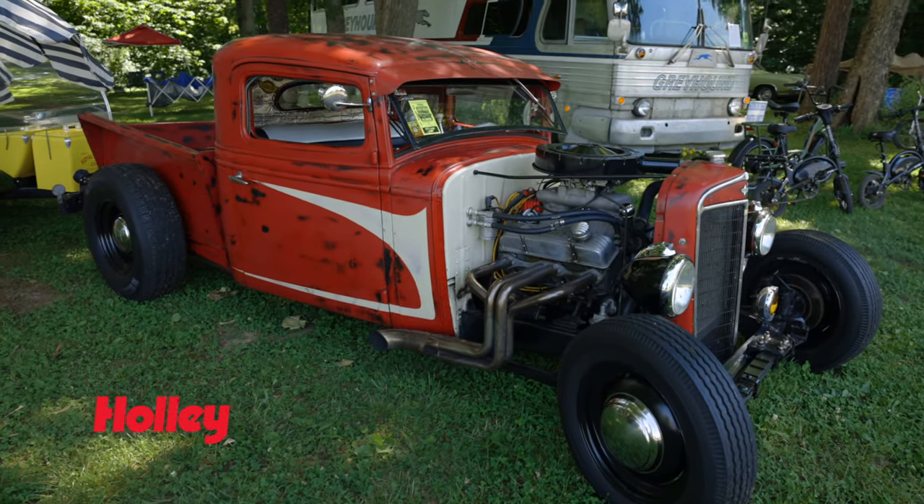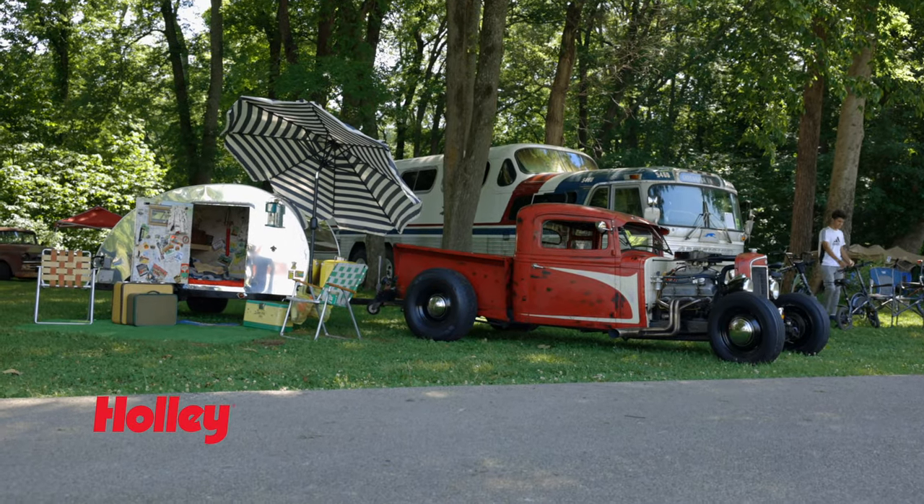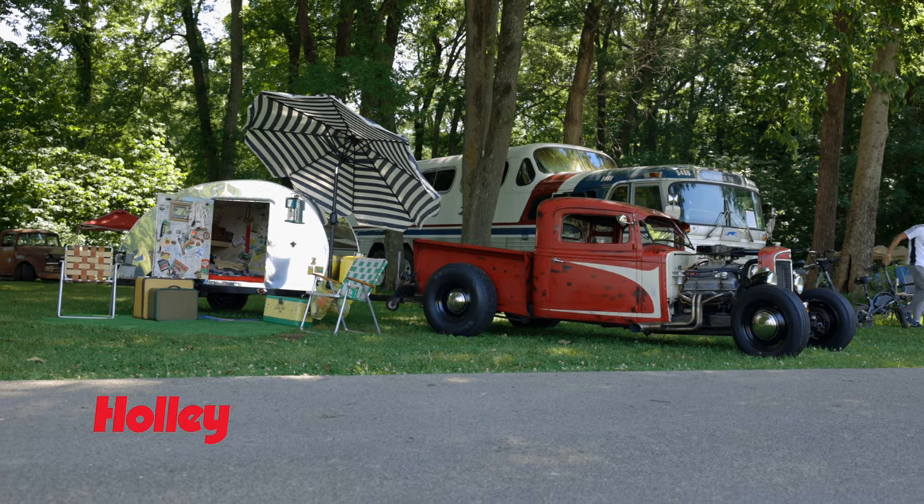The guy I got this truck from — I ran into him about three weeks ago at a show and he was wanting to know what all I had changed on the truck. I said, 'Well, it's a shorter list if I tell you what I haven't changed.' Steering box, transmission — everything else I've redone.